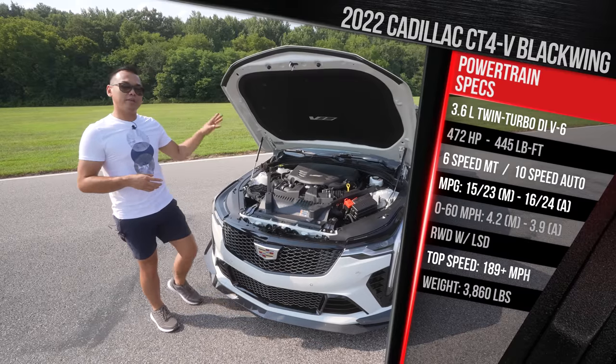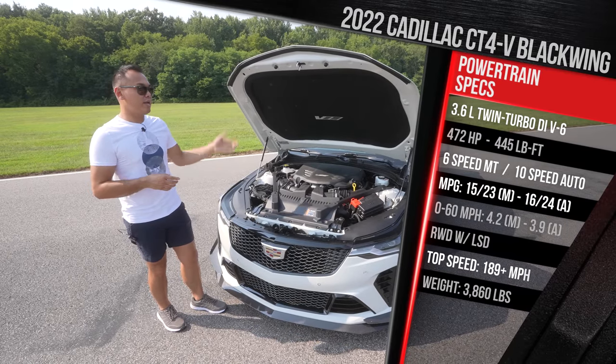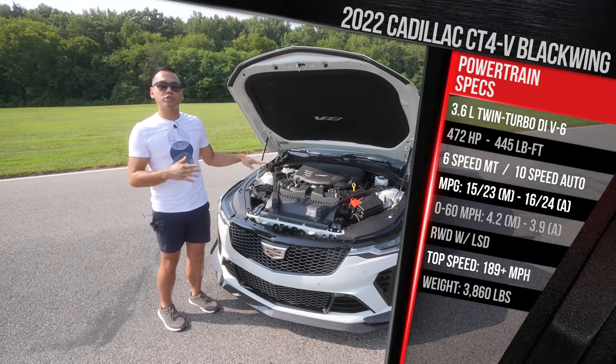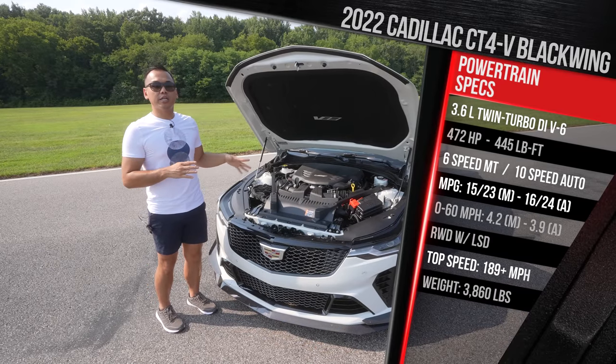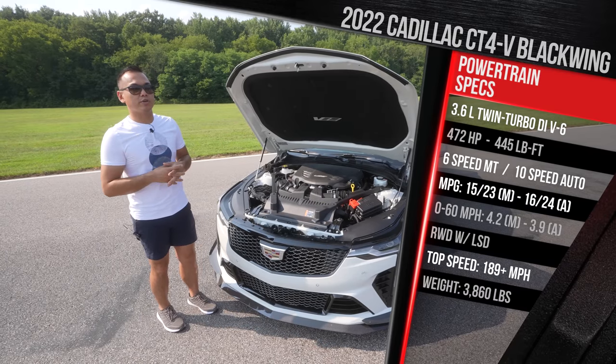Fuel economy is rated at 15 in the city and 23 on the highway — be sure to put premium gas in this car. And even though this generation is much larger than the old ATS-V, weight didn't go up that much. It still weighs in at just under 4,000 pounds, around 3,980 pounds.